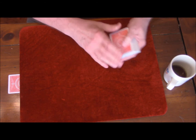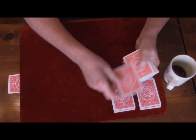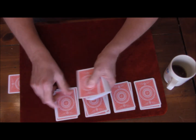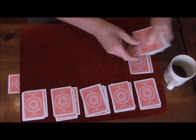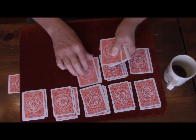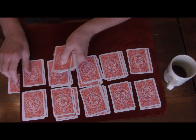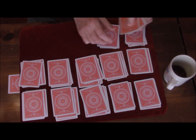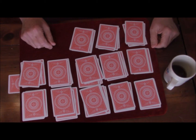We have ace: A-C-E; two: T-W-O; three: T-H-R-E-E; four: F-O-U-R; five: F-I-V-E; six: S-I-X; seven: S-E-V-E-N; eight: E-I-G-H-T; nine: N-I-N-E; ten: T-E-N; jack: J-A-C-K; queen: Q-U-E-E-N; king: K-I-N-G. Comes out exactly.